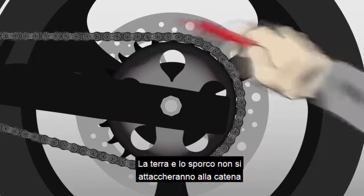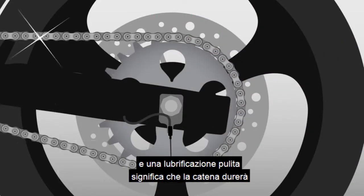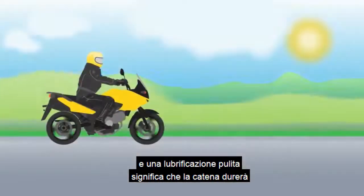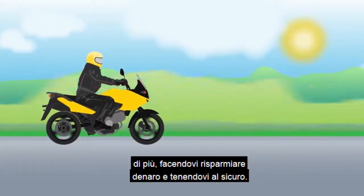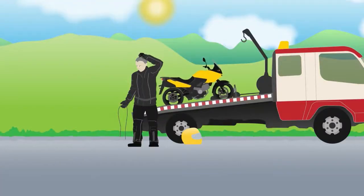Using a Scott Euler also means lubrication without the mess. Dirt and grit simply do not stick to your chain. A cleaner lubrication means your chain lasts longer, saving you money on repairs and keeping you safe.